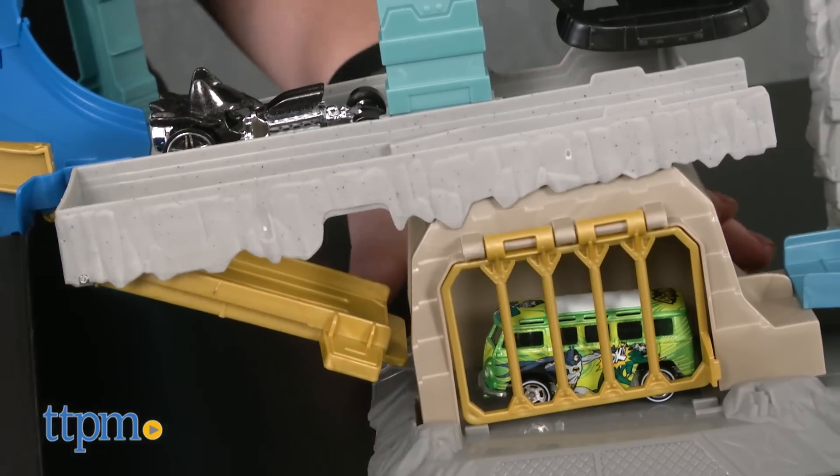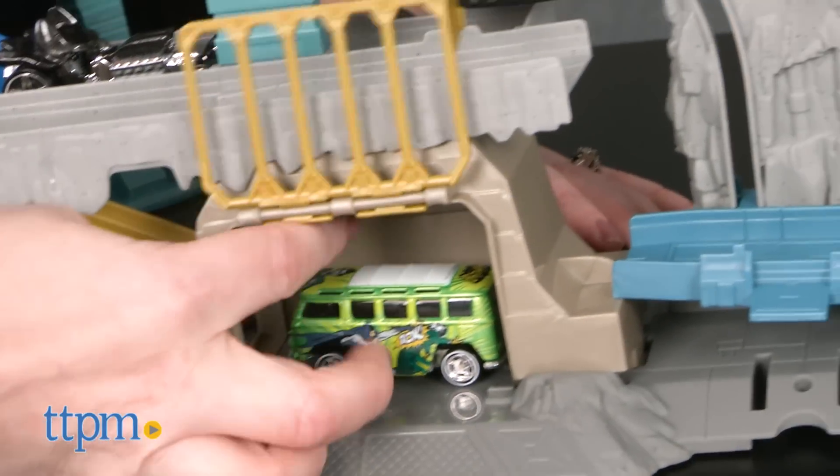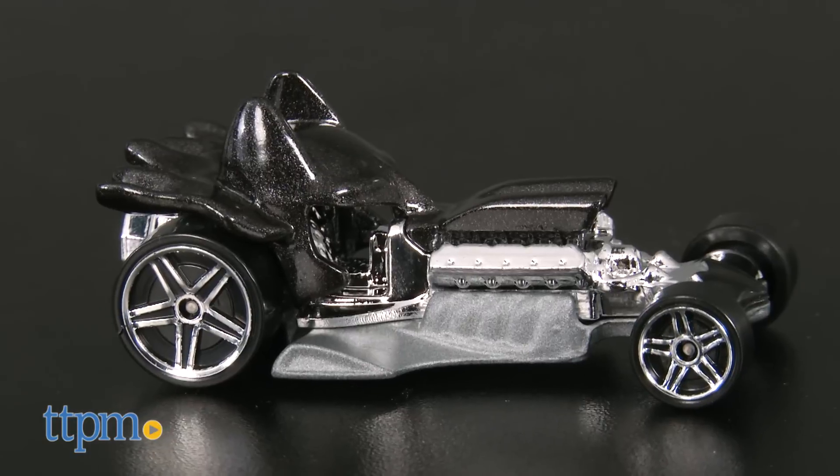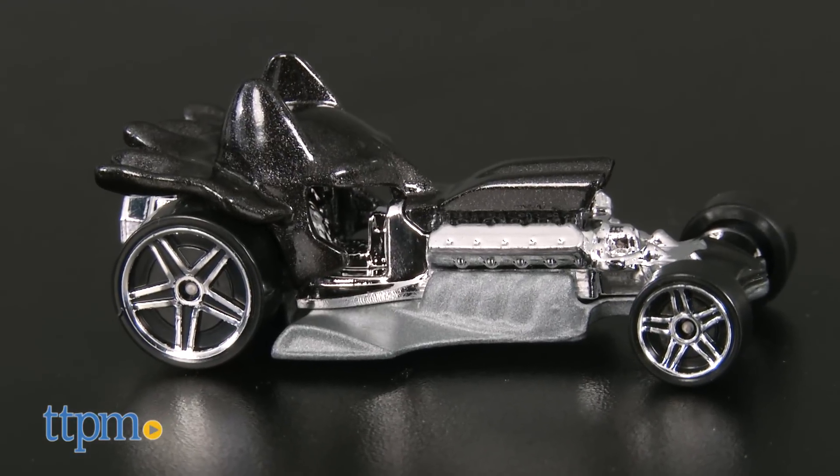This Hot Wheels set has the potential to set up a lot of fun and imaginative Batman adventures for kids ages 4 and up who are Hot Wheels fans and Batman fans. The Batman character car has a pretty cool hot rod style look that incorporates Batman's uniform in a neat way.